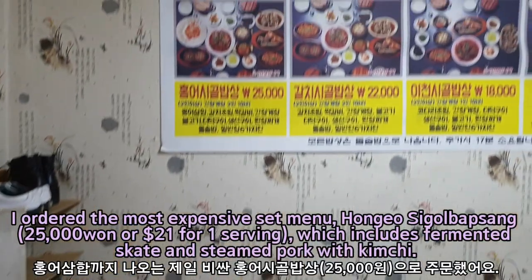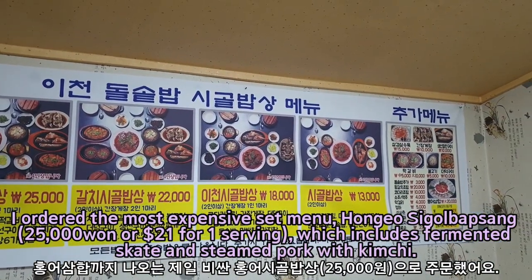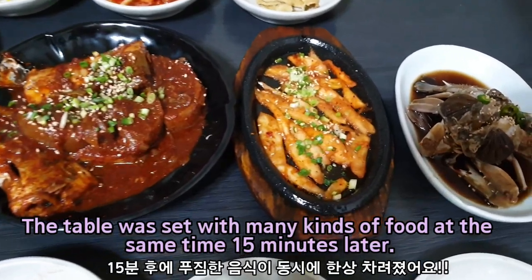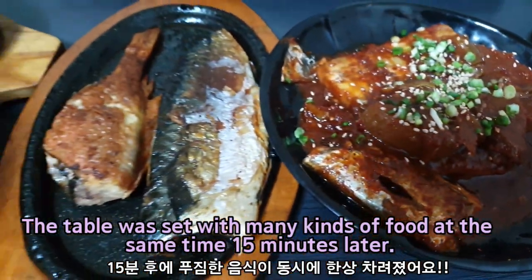I ordered the most expensive set menu, which includes fermented skate and steamed pork with kimchi. The table was set with many kinds of food at the same time, 15 minutes later.